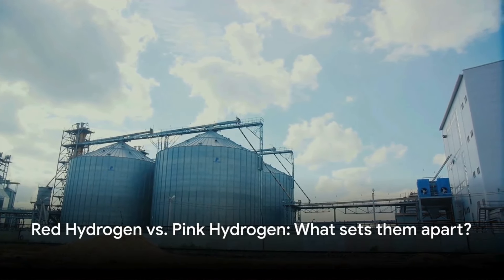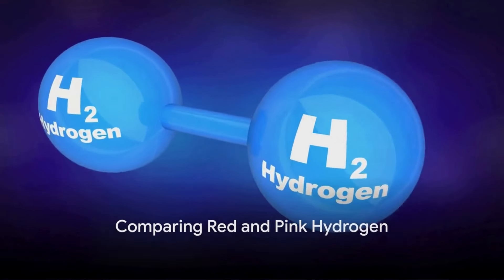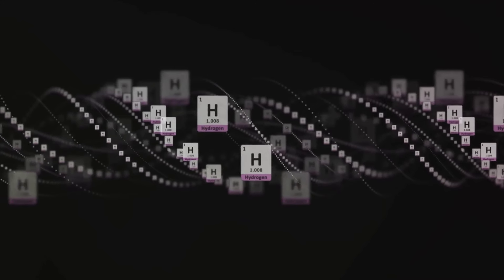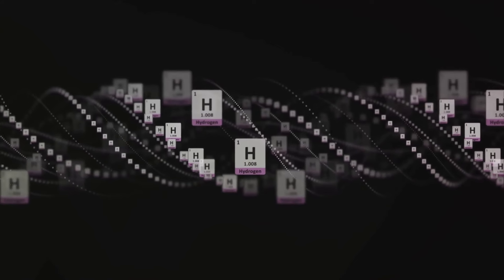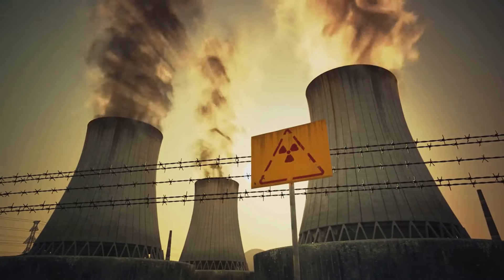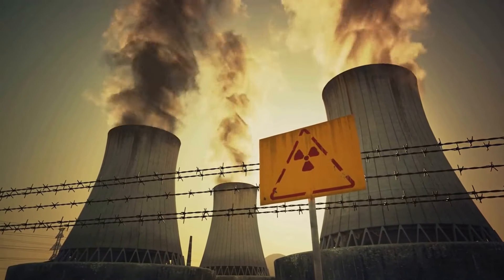What makes red hydrogen different from pink hydrogen? Red and pink are two colors close on the spectrum, but how close are they when it comes to hydrogen? Red and pink hydrogen are both produced using nuclear power, but there's a distinction. Pink hydrogen is produced through low-temperature electrolysis — passing an electric current through water to separate the hydrogen and oxygen atoms. It's a straightforward process, but it's energy intensive, and that's where nuclear power comes in.